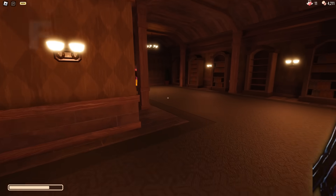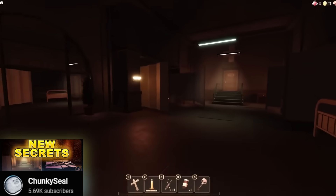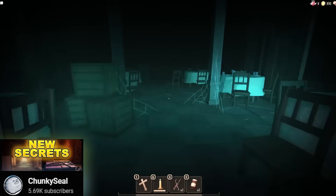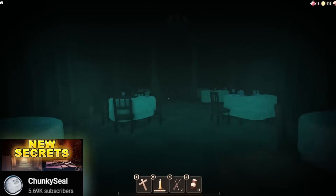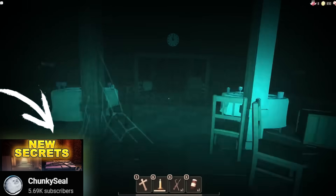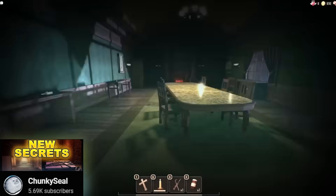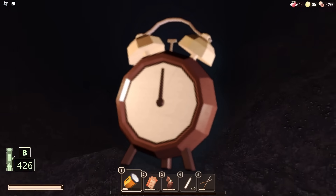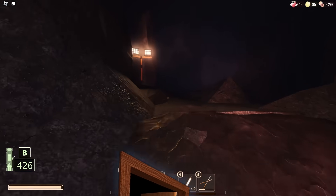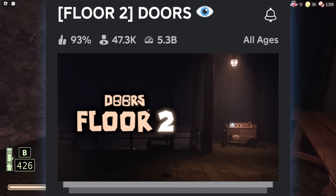Speaking of Floor 1 being easier, they changed a lot in Floor 1 - adding a brand new greenhouse section, new areas, and Halt is also different. It's absolutely crazy how much changed. They also added a brand new item: a clock, which is useful for dealing with the Figure. It's great to see new items going into Floor 1 while also releasing Floor 2, though the Floor 1 changes got somewhat overshadowed by Floor 2 hype.